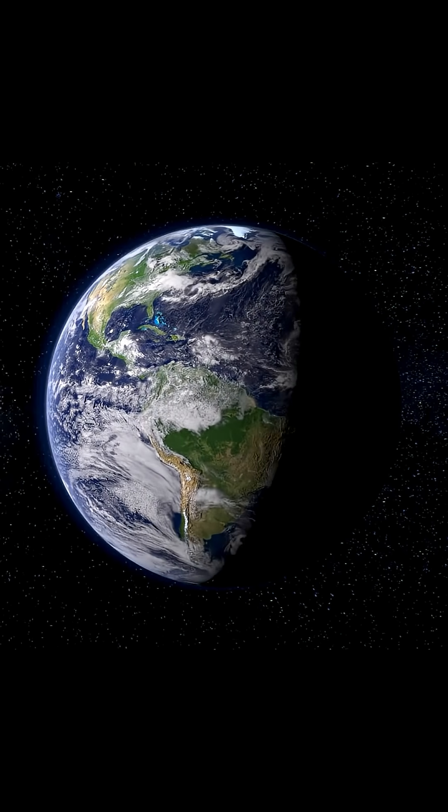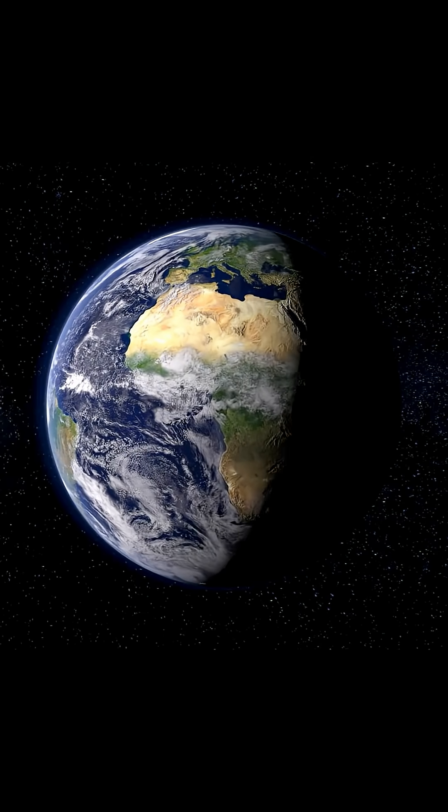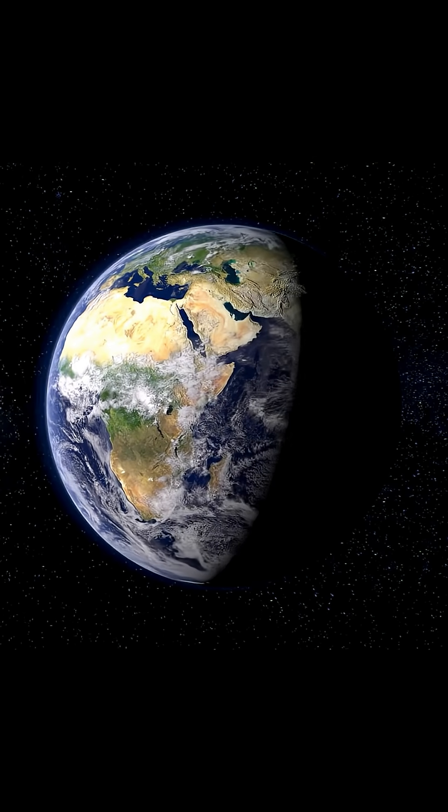From space, this mix of deep ocean blue and scattered sky blue makes Earth shine like a sapphire in the dark universe.